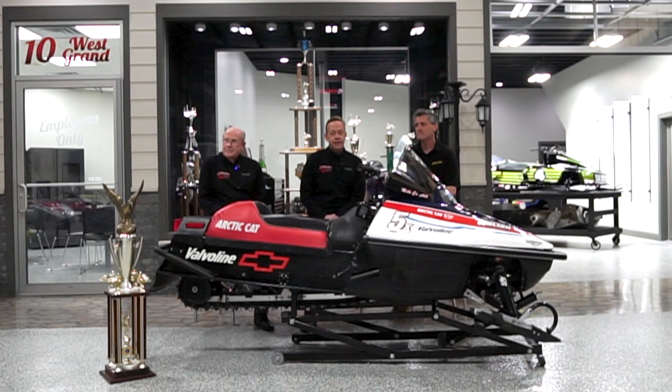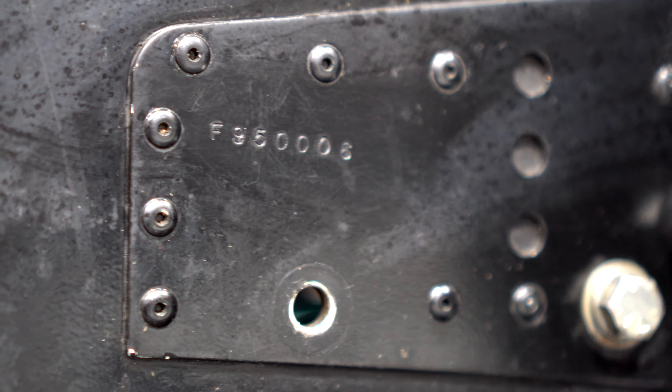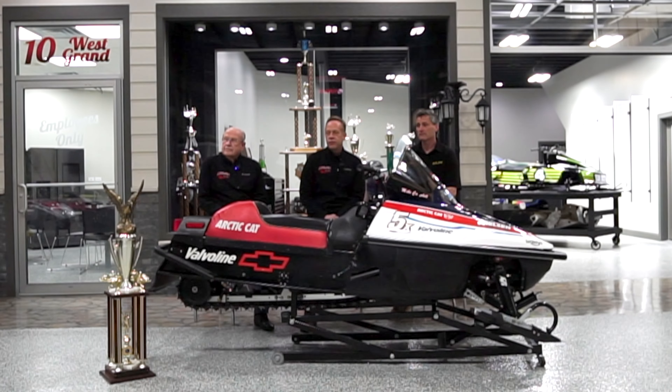I'd just like to say that we were able to bring the sled back home. There were only six of these sleds made, and this is the last working Formula 3 snowmobile from the 90s. For those of you that aren't fans, there was Formula 1 and Formula 3 — Formula 1 was IndyCar-type units, and Formula 3 was the NASCAR of it.